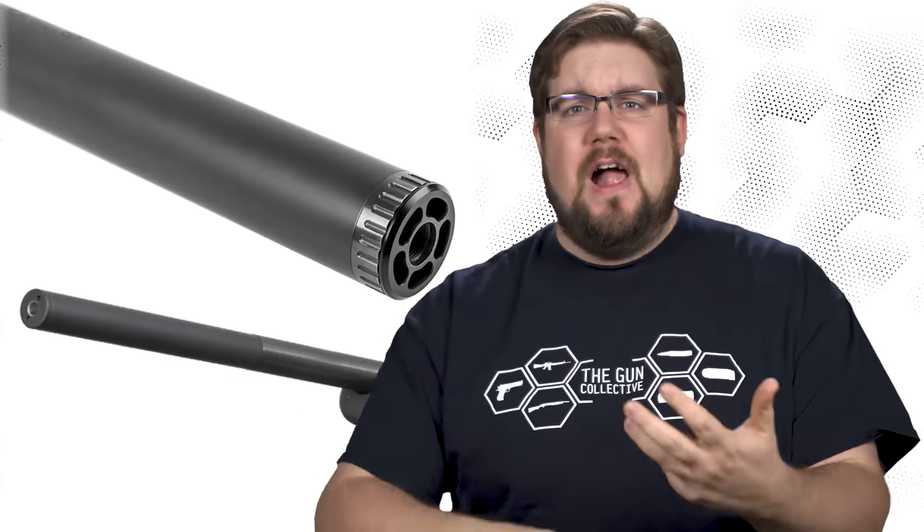This week on TGC News, it's quite possibly the most jam-packed episode ever! SIG has a tiny pistol, PSA listens to MAC, new silencers, new guns, the struggle bus and more!